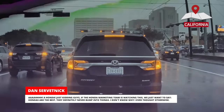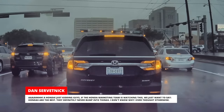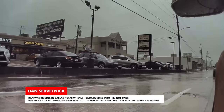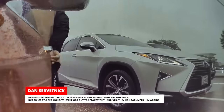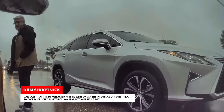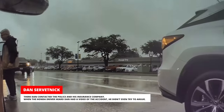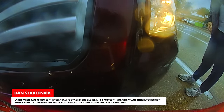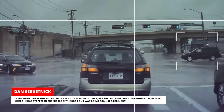A Honda! Just kidding — if the Honda marketing team is watching this, we just want to say Hondas are the best. They definitely never bump into things. Hashtag Honda bump. Dan was driving in Dallas, Texas, when a Honda bumped into him not once but twice at a red light. When he got out to speak with the driver, they Honda-bumped him again. Dan says the driver acted as if he were under the influence of something, so Dan instructed him to follow him into a parking lot, where Dan contacted the police and his insurance company. When the Honda driver heard Dan had a video of the accident, he didn't even try to argue. Later, when Dan reviewed the Tesla Cam footage more closely, he spotted the driver at another intersection where he had stopped in the middle of the road and was going against a red light.